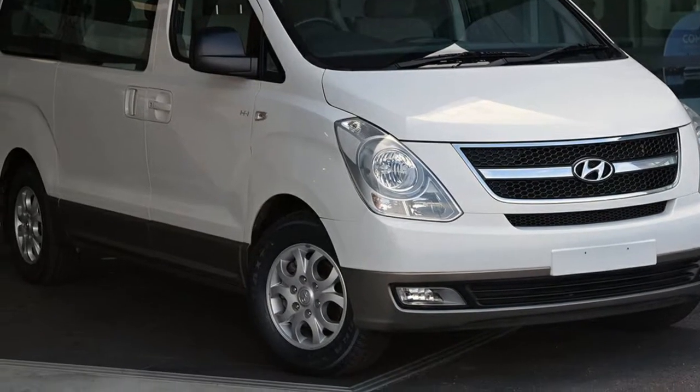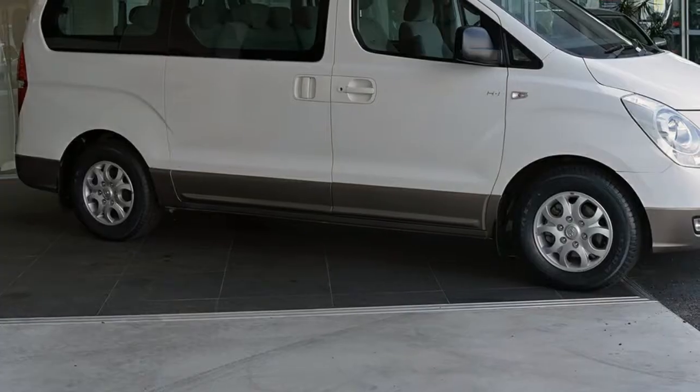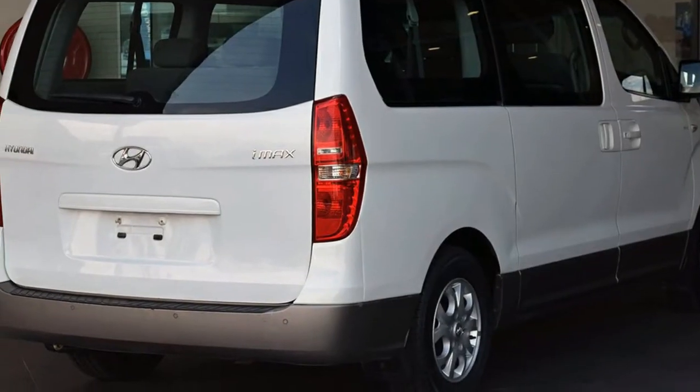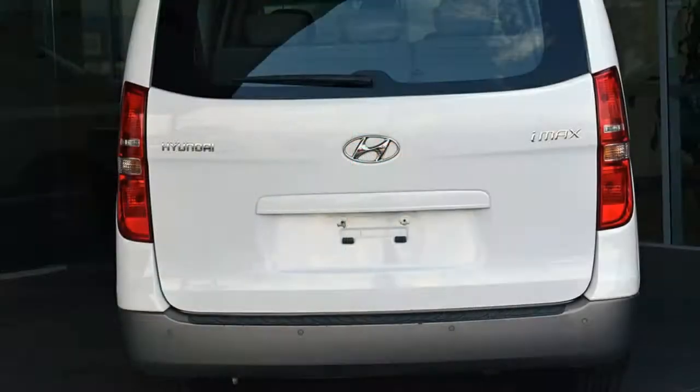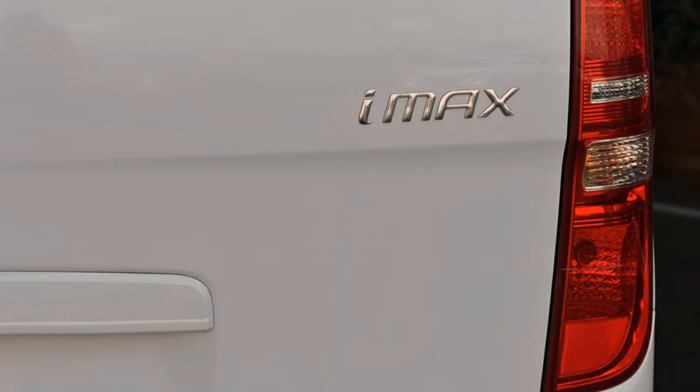You'll simply love this 2013 Hyundai IMAX. This IMAX has a reliable 2.4 litre engine and a smooth shifting automatic transmission. The attractive white exterior is complemented by its stylish interior.